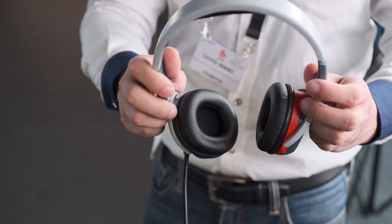Duplex Headset means it's open — everyone can hear each other. Think of it like a phone conference call. The key benefit of this headset is hands-free communication.